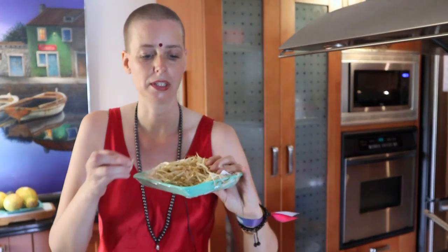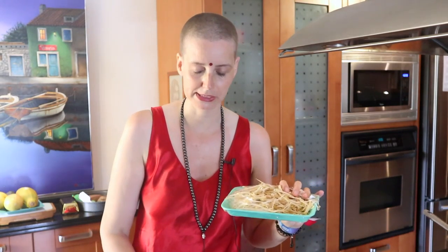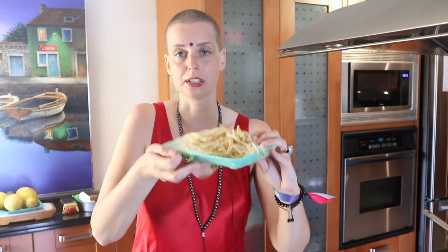Mung bean sprouts — I figured those out really late. Those little small green beans: mung beans. They're super healthy, and these are just the sprouts of that. I'm gonna add all of that to my egg salad. I'm having I think five eggs and one clove of garlic.